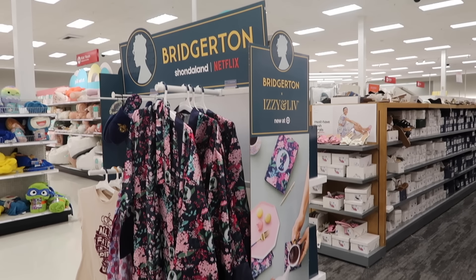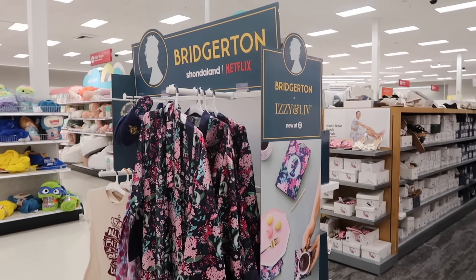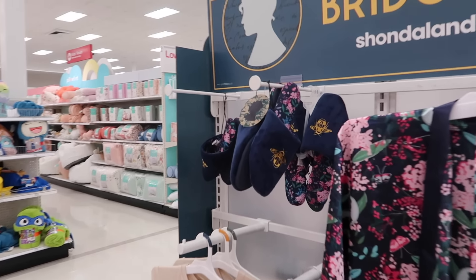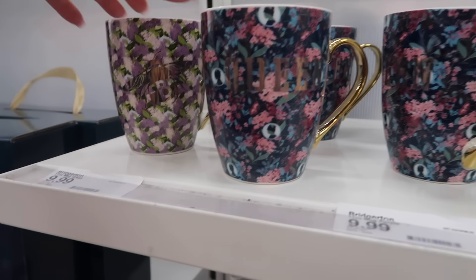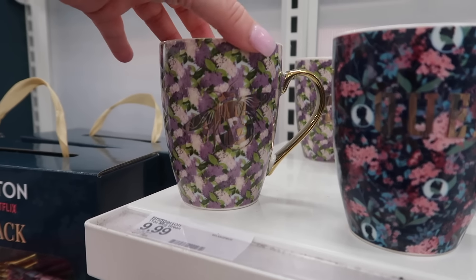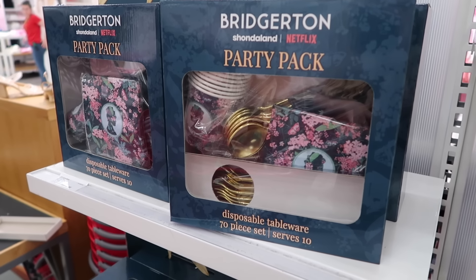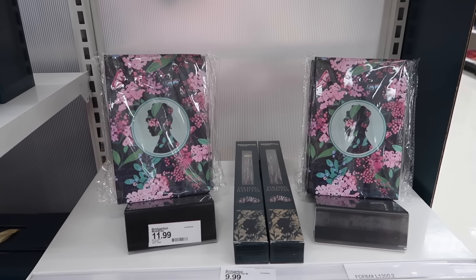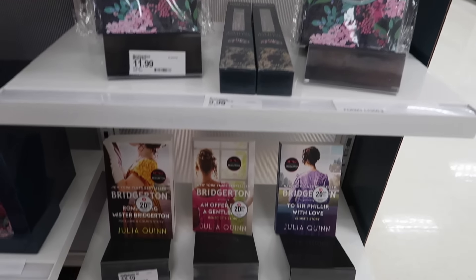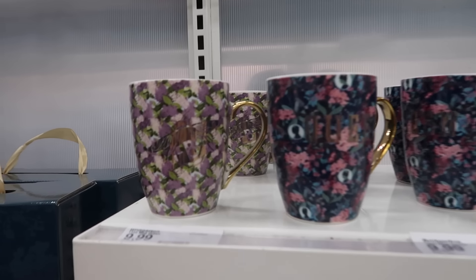Oh, they have some kind of Bridgerton range here — Izzy and Liv. Oh they've got Bridgerton slippers! They're amazing. 'All is fair in love and war.' This one says queen and that one's got a B on it. They have this Bridgerton party pack, like if you're having a little tea party or something — that's really cool. They have a writing set and a fan, and then they have the books down at the bottom there. I really love the mug with the B on it.